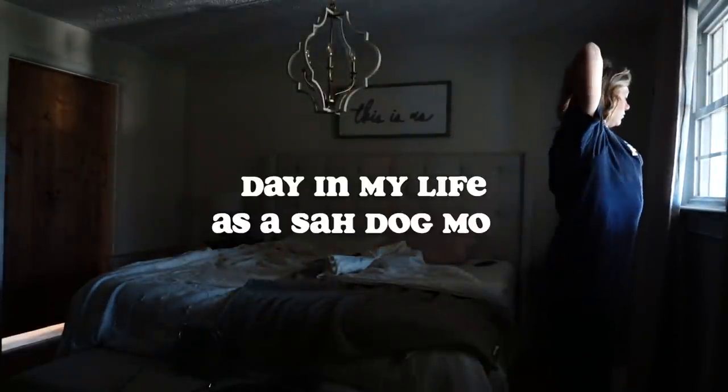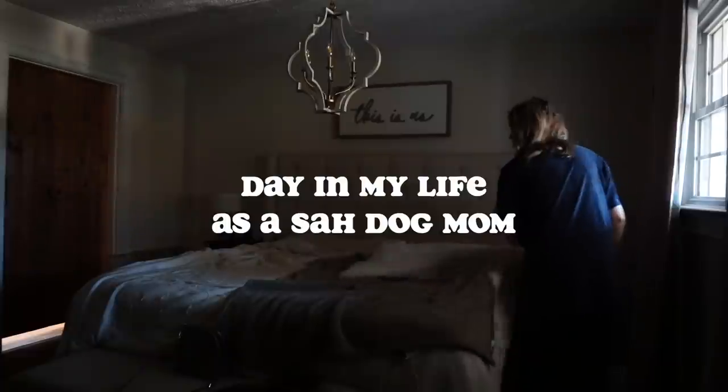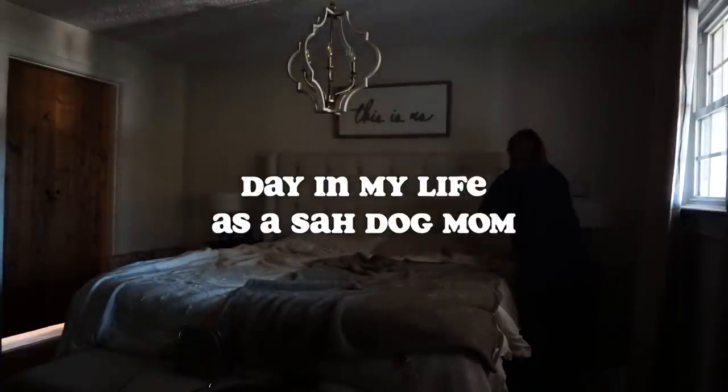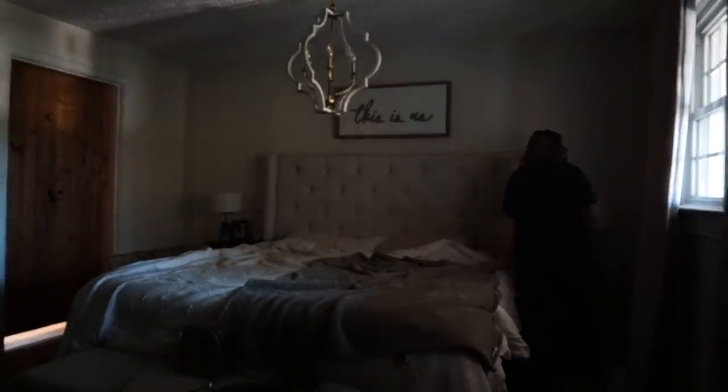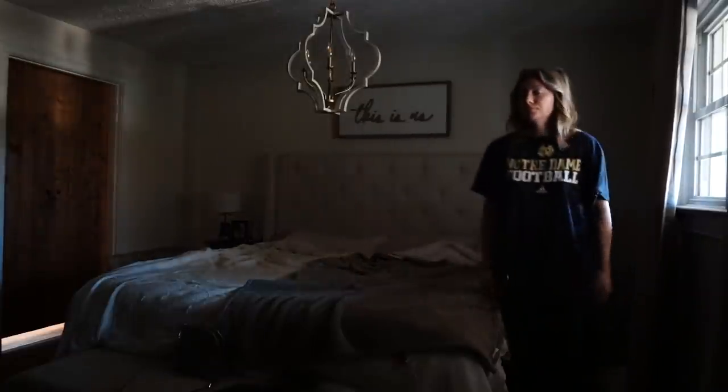Hey dudes, what's up! Welcome back to my channel. If you're new here, my name is Bailey. Today's video is going to be a day in the life of a stay-at-home dog mom. I am a golden doodle breeder, YouTuber, and owner of six dogs. I thought it would be fun to take you guys along for a typical day when we don't have puppies on the ground.